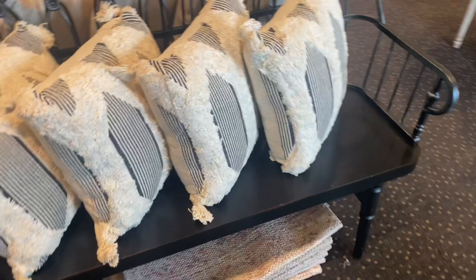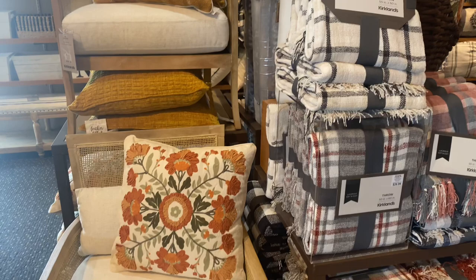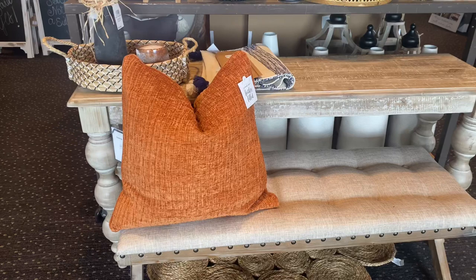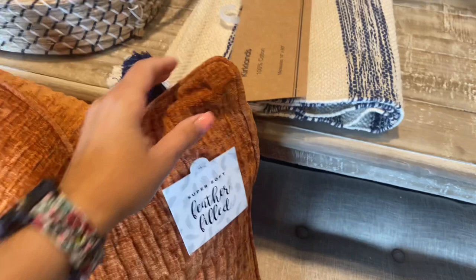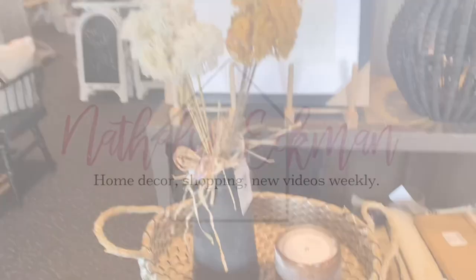Hey friends, welcome back to my channel! In today's video we are back at Kirklands because I'm going to be sharing with you the first sneak peek for their fall decor for fall 2021. If you like this video, I really hope you can consider hitting that red subscribe button down below and the notification bell so you never miss any of my upcoming videos. Thank you so much for being here — let's jump right into the video!